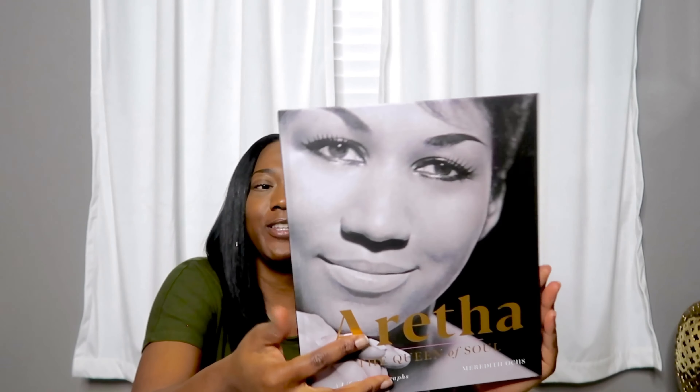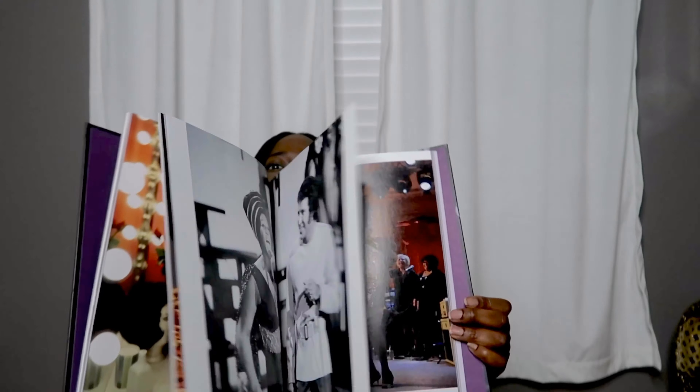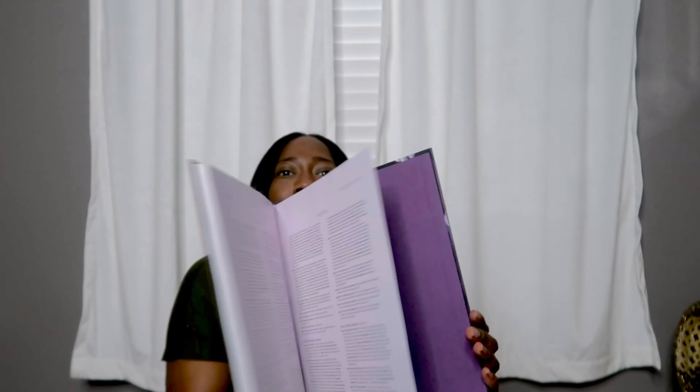Next item up, as you saw if you watched my previous vlog, is this book. It's wonderful — it's about the legendary Aretha Franklin. It has some awesome pictures in it. I just could not leave it behind. It's quite a little memento, a memoir of the legendary Aretha. This book was only $13.